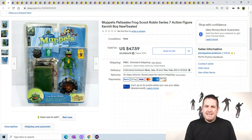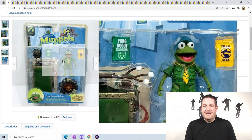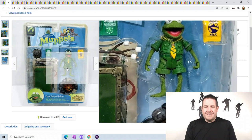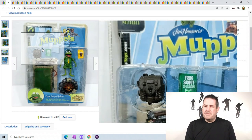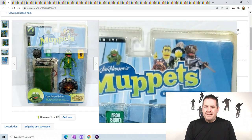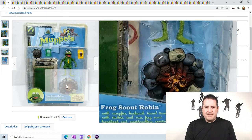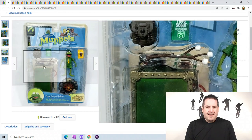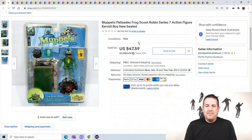This Muppets Palisades Frog Scout - it's just a goofy little baby Kermit. Look at this guy, he's awesome. Of course this came from my toy guy that I've been buying a lot of toys from. He has a little campground and I think it actually sets up. It's just a funny little tiny Kermit, and it sold for $47.59 - that's crazy just for a little Kermit.